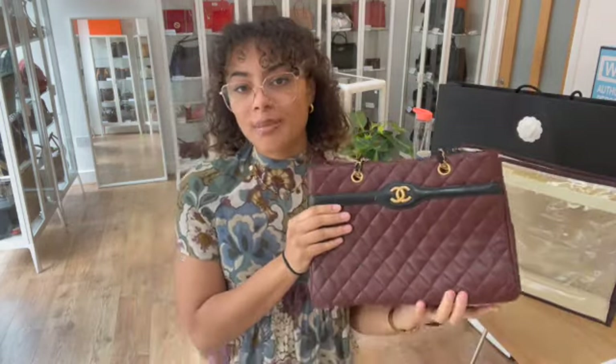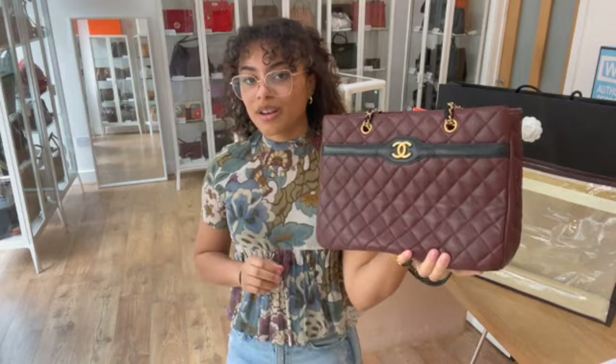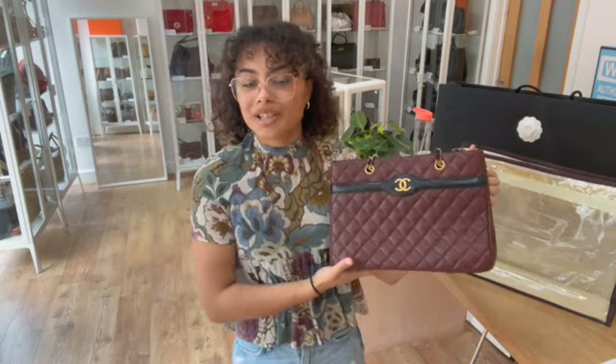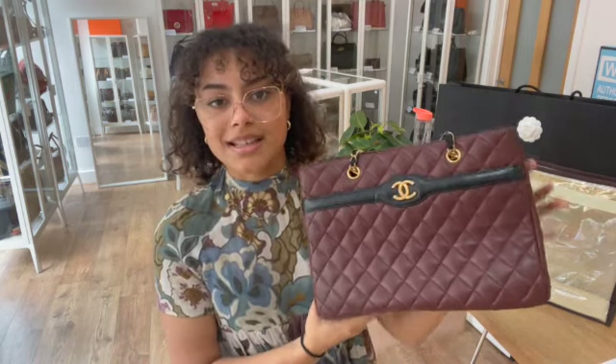If you go to that link and it doesn't take you directly to this bag and just takes you to our generic product page, that does mean it has sold. But don't worry — you can get on our request list. Just send us an email or fill out the contact us form on our website, let us know how much you love this, and we'll pop you on that list. As soon as we get another one in, you'll be one of the first to know.